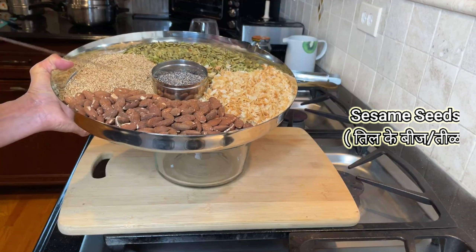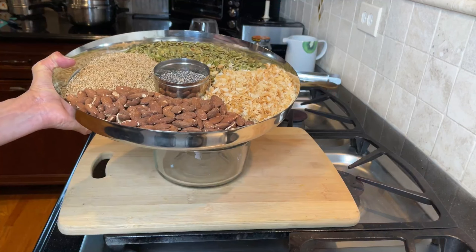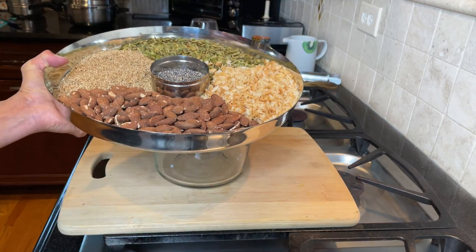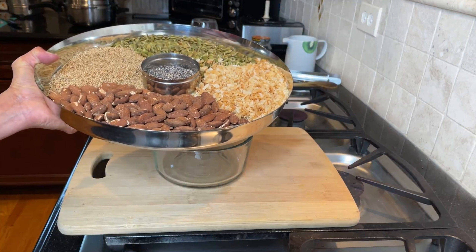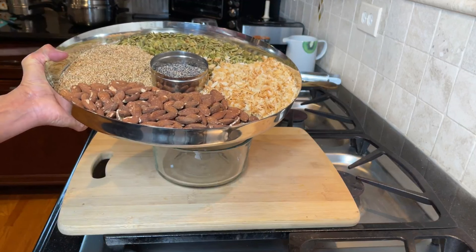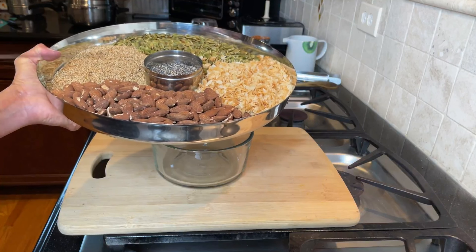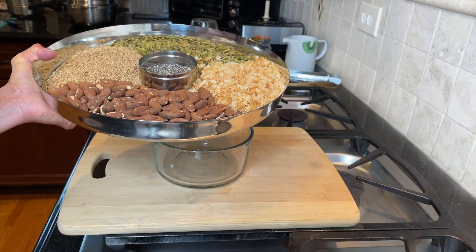Then you have sesame seeds. Sesame seeds are unique in terms of their flavor — they have a really nice nutty flavor and are commonly used in tahini. The reason I like to use sesame seeds is for their nutrient density, because they have calcium and other minerals such as phosphorus, as well as some essential fat. If you're allergic to sesame seeds, replace them with sunflower seeds.